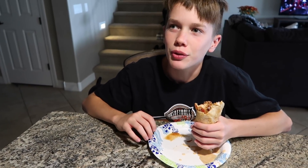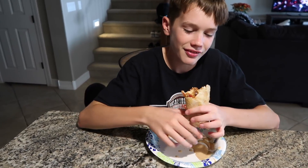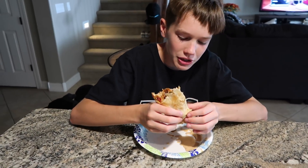Did Daddy come have a burrito? No, Sierra. What did she have? Nachos. You like it? Yeah.